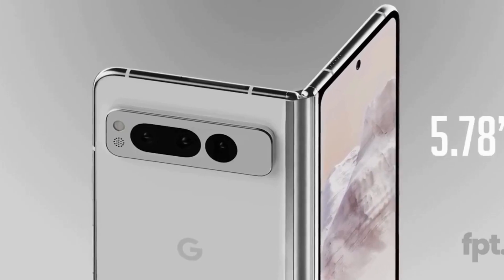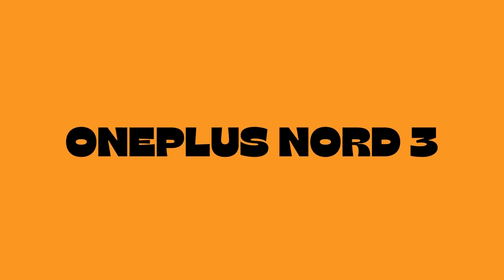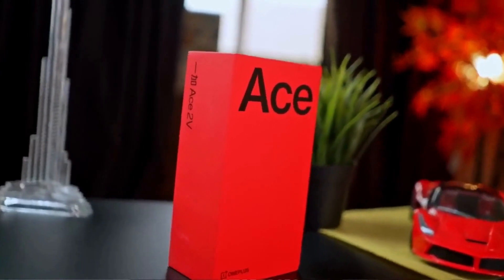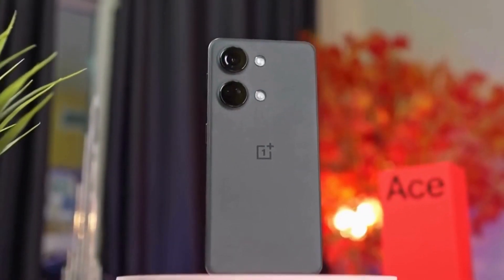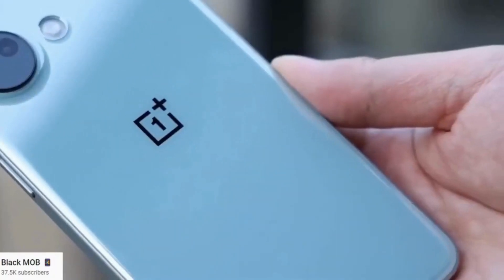If you launch the Pixel 7A, it's not a big difference. The OnePlus Nord 3 is expected in the second half of May or first half of June. That's why we have this phone on the list.